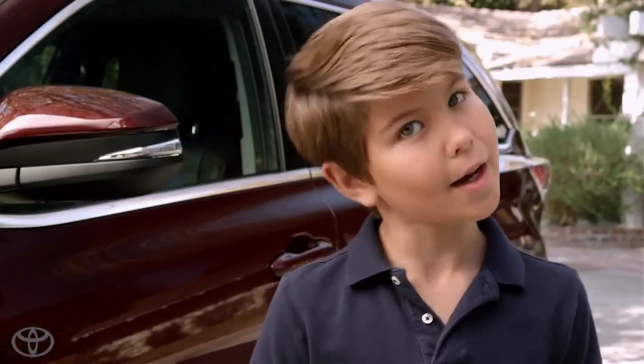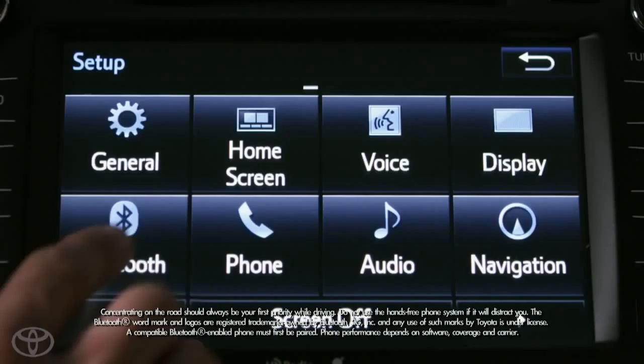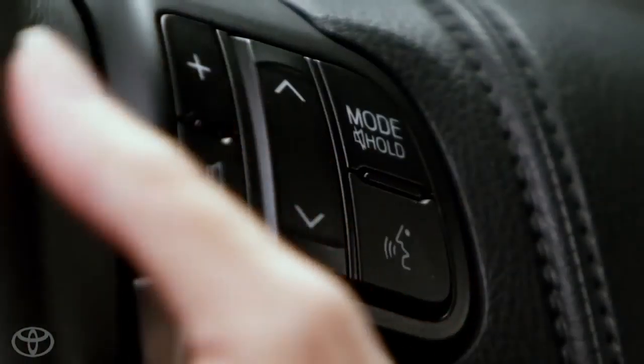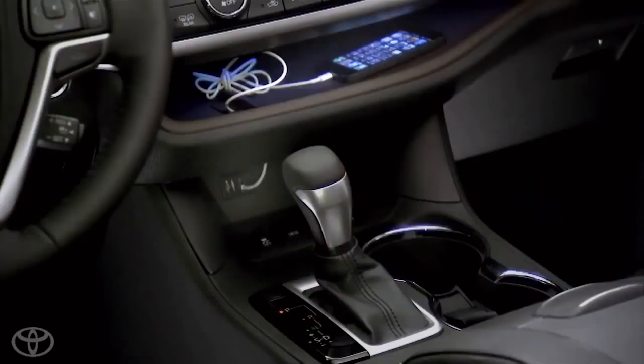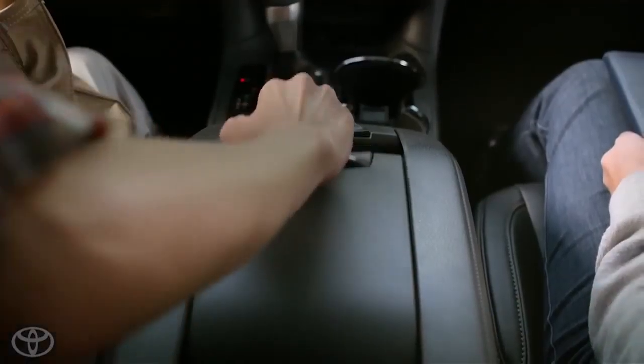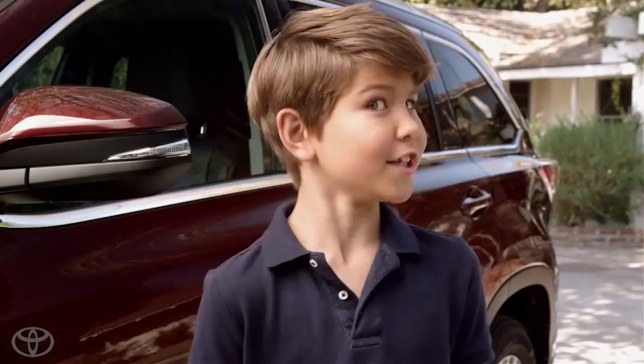Every Highlander comes equipped with Toyota's Star Safety System, eight airbags, a backup camera, a multi-informational display, Bluetooth connectivity, voice recognition, an Entune audio system, and alloy wheels. There's also a super handy in-dash shelf and a 24.5-liter roll-top center console. Look how deep that is!